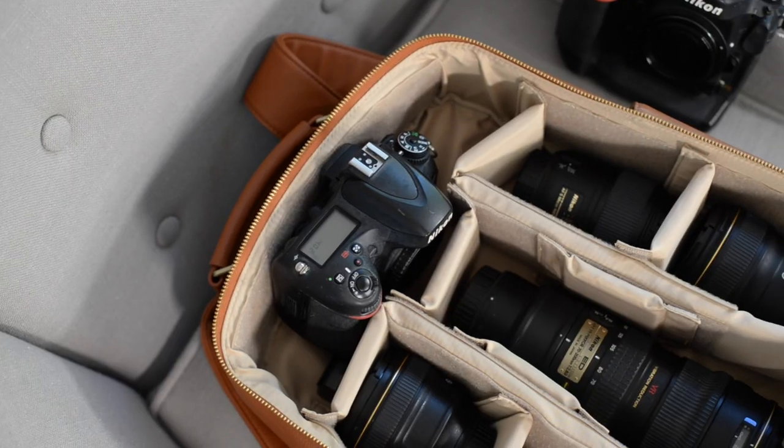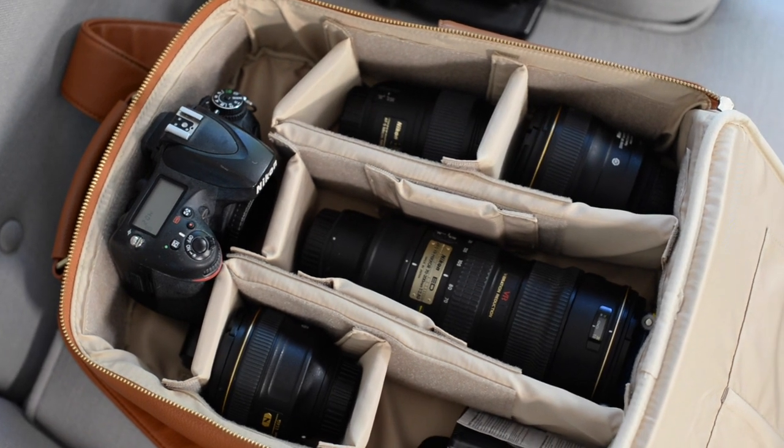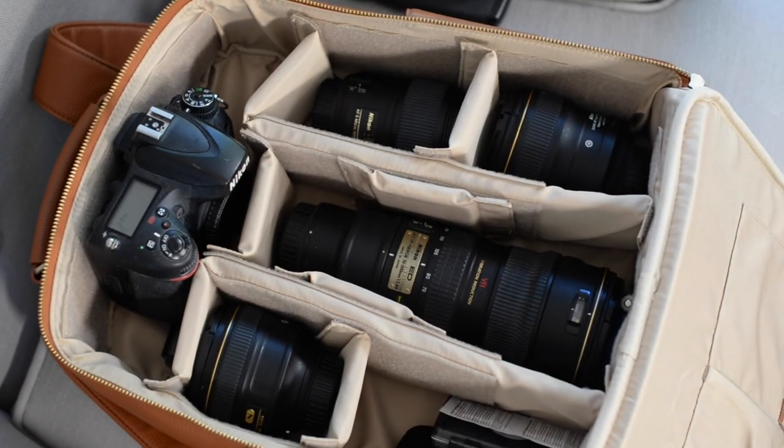I haven't photographed a wedding with more than 20 people in a long time. I've been doing lots of these smaller events and I'm packing a little bit differently as far as the cameras, the lenses, and the gear that I bring. I wanted to bring you guys behind the scenes on my thought process — how I'm choosing these lenses, how I'm packing my gear, and why it's a little different than my larger scale weddings.